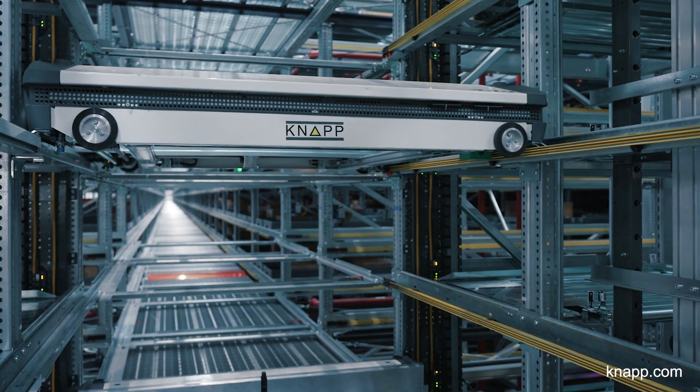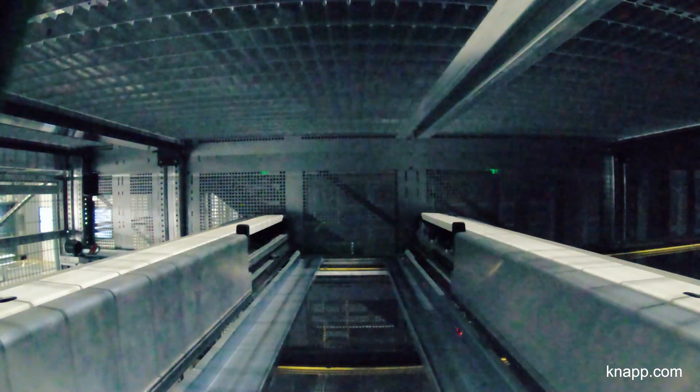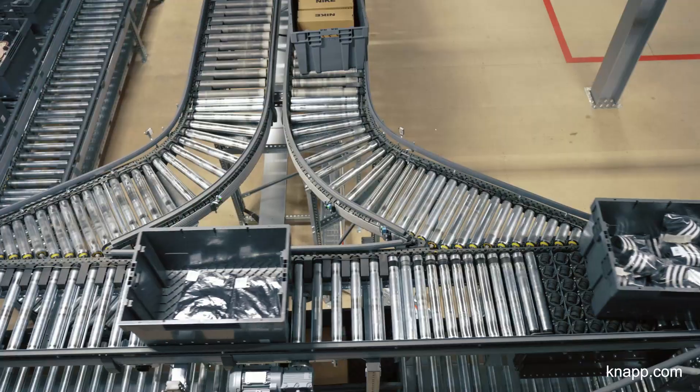The key piece of equipment we have here at Skygate is the OSR, which enables us to store 85 percent of our stock within this area. The stock is in the system when we need it to meet customer demand — it's been key to achieving our throughput and fulfilling orders within 30 minutes of a customer placing an order.